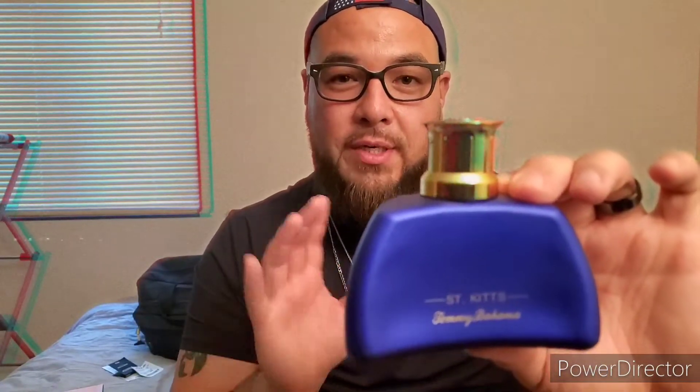Pretty cool bottle. You're gonna have to wait a couple seconds before sniffing because right away it just smells like straight-up alcohol. But let it settle for about 13 to 15 seconds and to me that smells like you're at an ocean, sitting on the sand with a nice margarita, looking at palm trees — which is fitting since there are palm trees on the back. That is St. Kitts by Tommy Bahama, $19 at TJ Maxx.